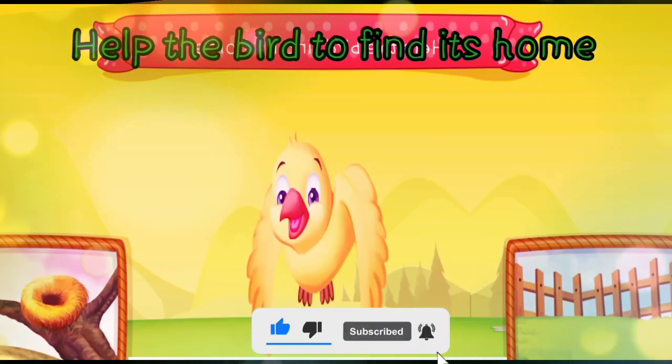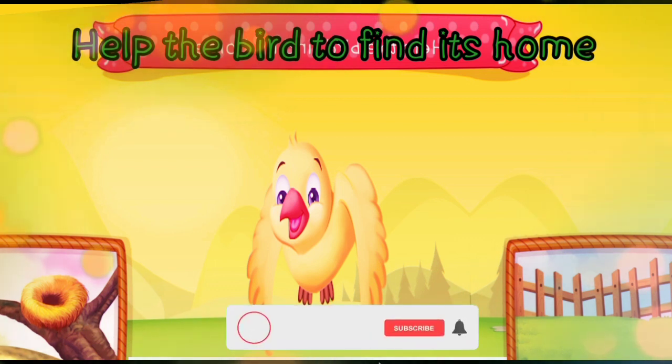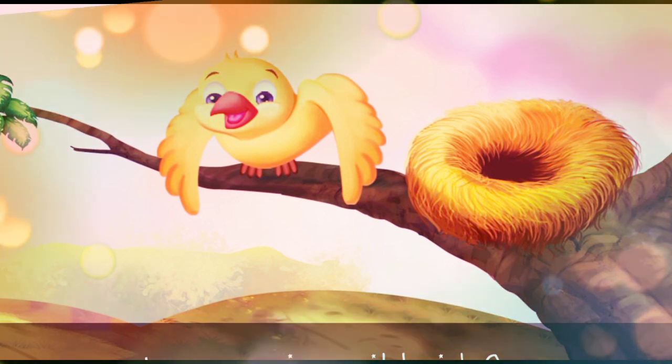Help the bird to find its home. In the nest or pen? The bird lives in the nest.